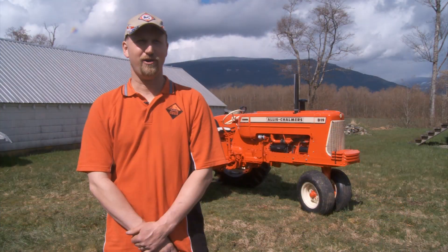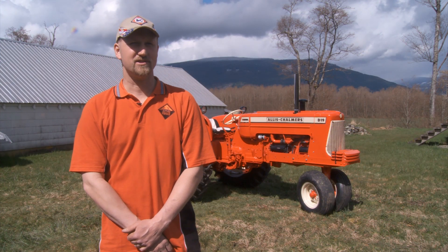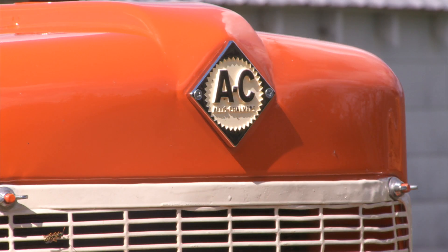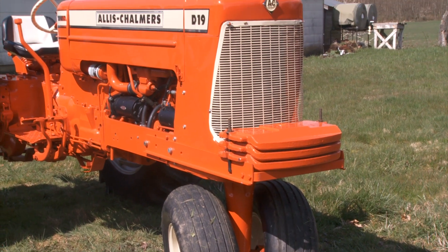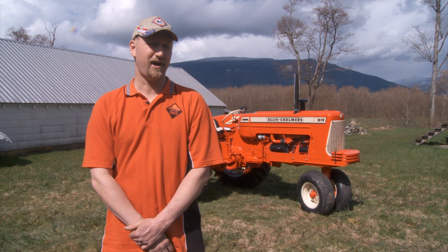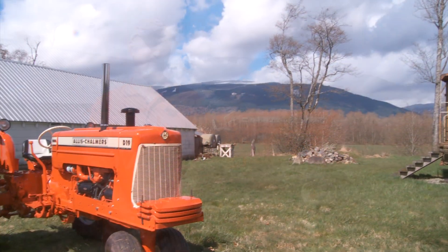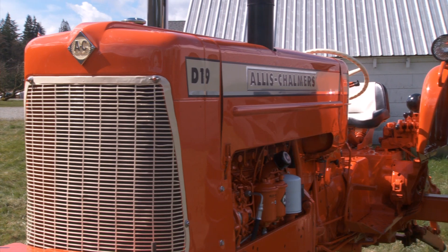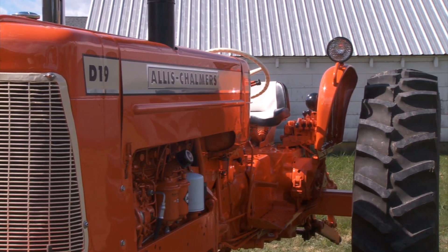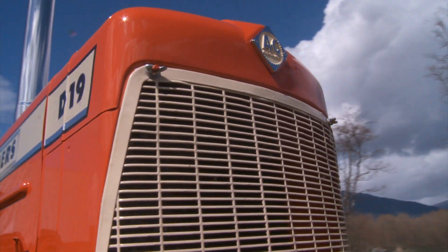I got a 1964 Allis-Chalmers D19 turbo diesel. It was the 39th of the last one off the assembly line out of West Allis, Wisconsin. I was on the Allis-Chalmers discussion forum and saw this guy Brian Lee out of Montevideo, Minnesota had the thing. I talked to him about a year ago about if he wanted to sell the tractor. He didn't. I bugged him about three or four months ago and said do you want to sell the tractor again, and started talking back and forth. I said name your price and he did, and it was the max amount I wanted to go, but I got it in my collection so I was pretty excited about that.